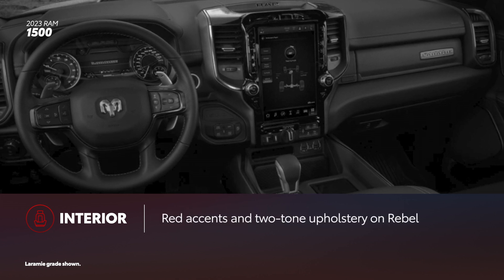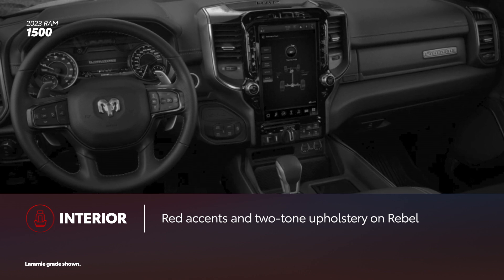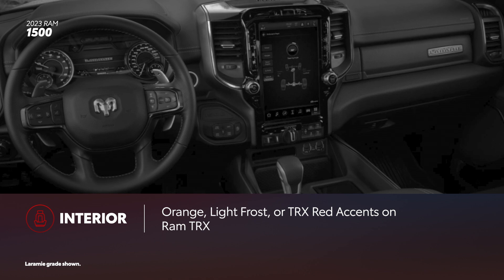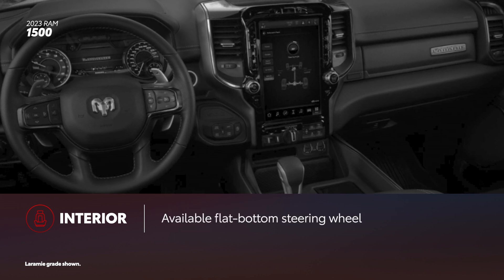Rebel models enhance the sporting look with red accents throughout the interior, red contrast stitching, and two-tone red and black upholstery. Ram TRX offers available orange, light-crossed, or TRX red accents and contrast stitching, and a flat-bottom steering wheel.